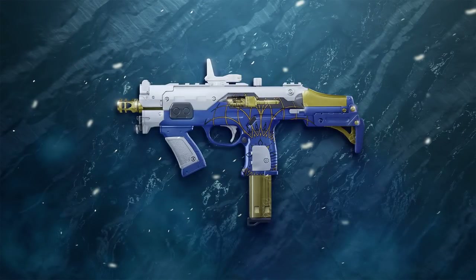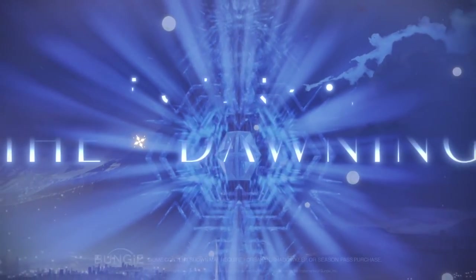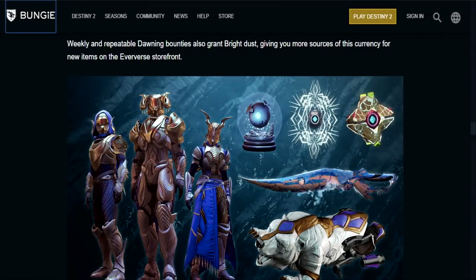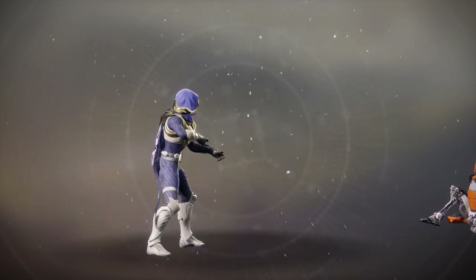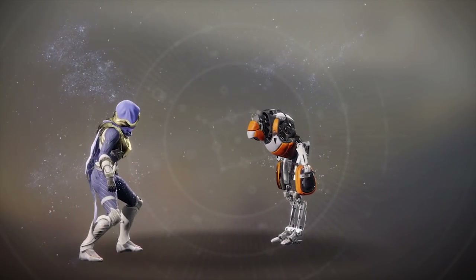Additionally, if you missed out on the perfect roll for the Machine Gun Avalanche from last year, it's now your time to shine. Both of those weapons will be available to earn throughout the entire event. So if you missed out on the Avalanche — the Dawning exclusive Machine Gun from last year's event — you're going to have a chance to earn that this time around, right alongside the new SMG. As is the case with any event in Destiny 2, you're going to have plenty of new glamour items to farm out from Eververse: new armor sets, new ghost shells, new ships, and new sparrows. Weekly and repeatable Dawning bounties will also be granting Bright Dust, giving you more sources of this currency for new items on the Eververse storefront. Basically everything dropping with the Dawning will be available for Bright Dust in one way or another — except one item. One item will be costing silver only: the brand new Perfect 10 finisher, so if you enjoy kicking robots in the face with ice skates, you'll have to pick this up with the purchase of silver.